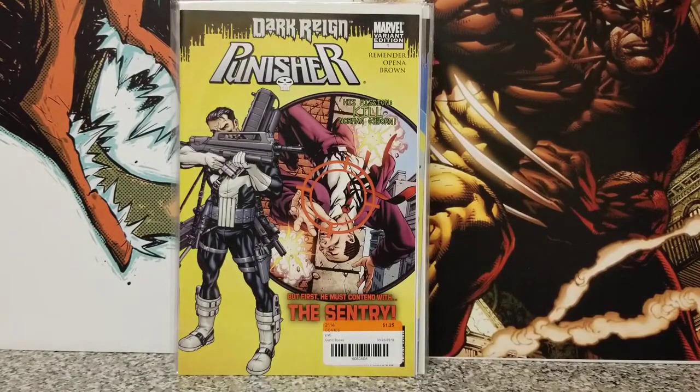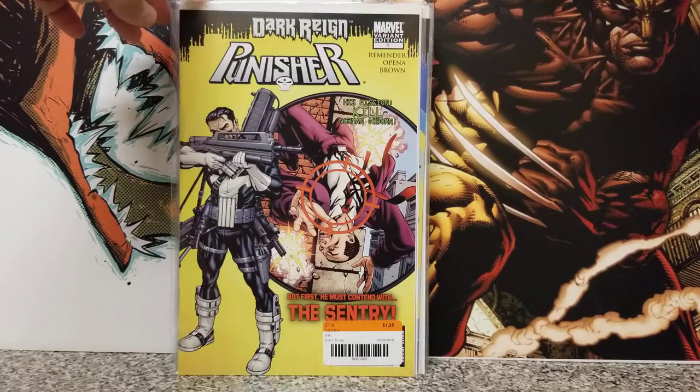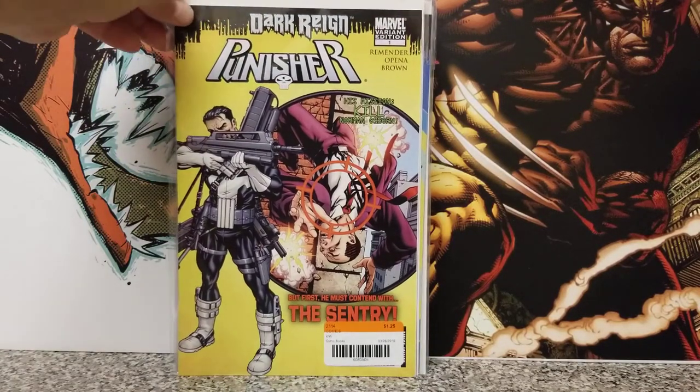And then we have — oh, I love these covers — Dark Reign Punisher number one, variant edition, by Remender. I just love this cover, man. It's a homage — I think it's DSM — where the Punisher has Spider-Man in the scopes. I liked this homage cover a lot. It's pretty badass, and for $1.25, heck yeah.